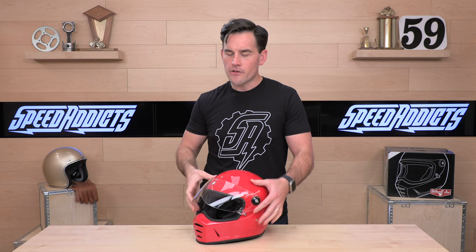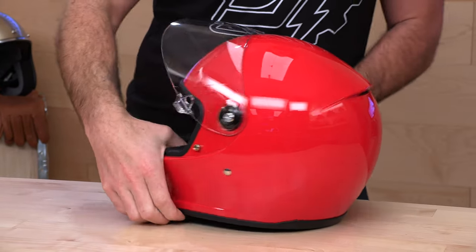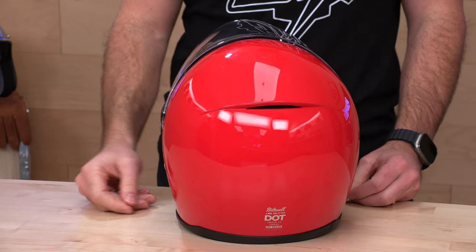If you have a Biltwell, you know there are a lot of the Bonanzas and open-face options — they go for that classic look and design and are just unmistakably Biltwell. You can get them all at SpeedAddicts.com. And while we're talking about the Biltwell, remember — if you want to see the full in-depth review of any of the helmets we're talking about today, those links will be in the description below.